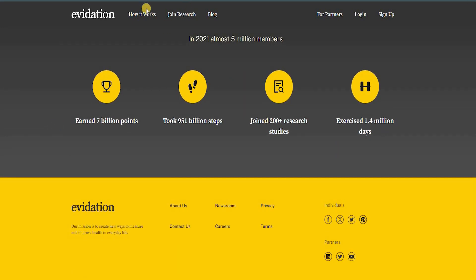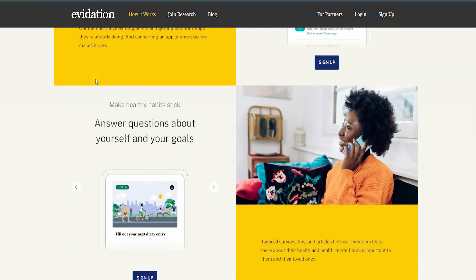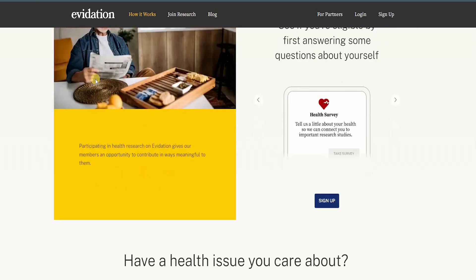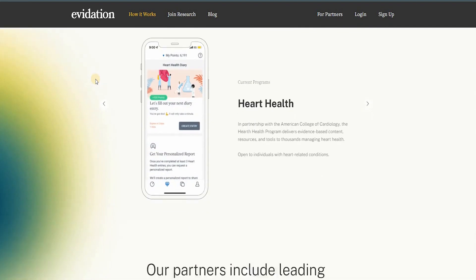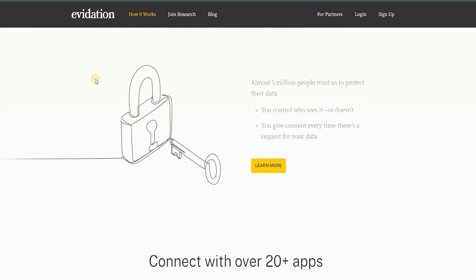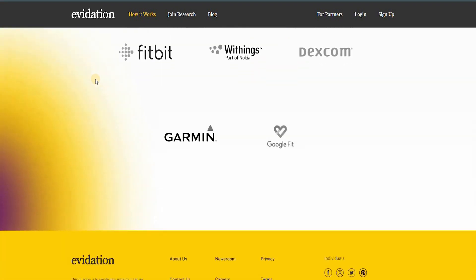By combining all these elements, Evidation members created a world that was better for themselves and others while making money along the way. You can get paid for your steps, connect your favorite apps, track everyday activities, and answer questions about yourself and your goals. You can check eligibility, connect with heart health data, and partner with leading organizations — helping yourself and others while earning money.